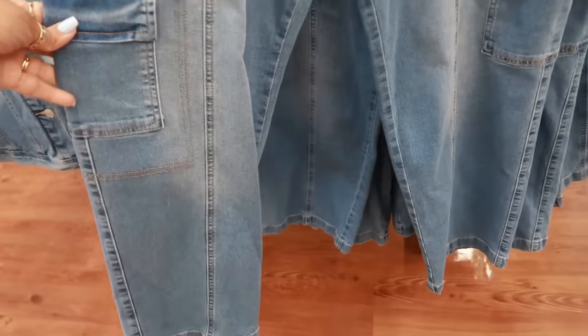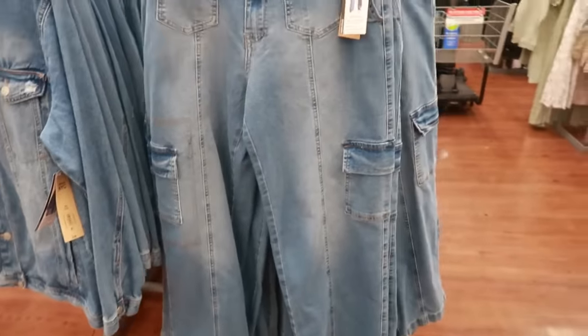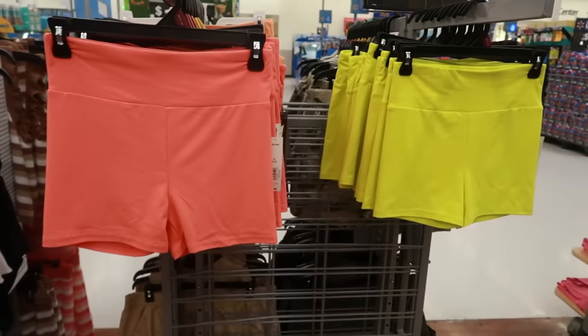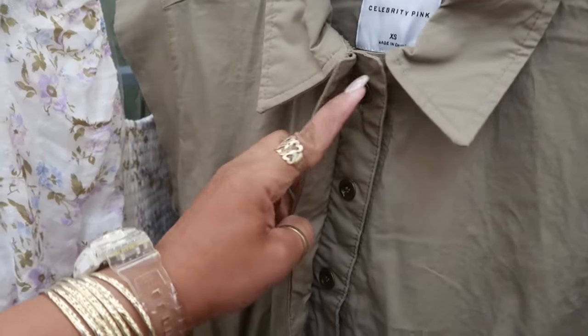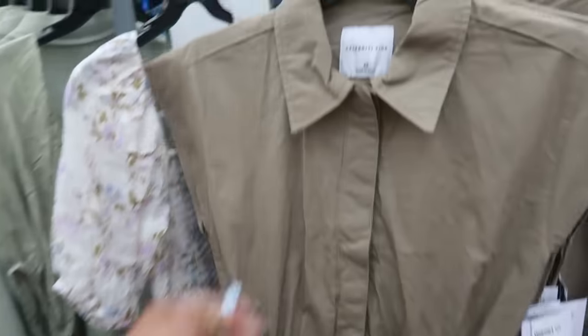This one is $22, with little cargo pockets on the legs and two front pockets, no back pockets, but it has an elastic band at the top. There's also a Madden NYC cropped jacket for $21. Little biker-style shorts for $4.98, and these little rompers are $22.50 — Celebrity Pink again with hidden buttons and bungee cords at the waist. There's another color in green too — real cute.